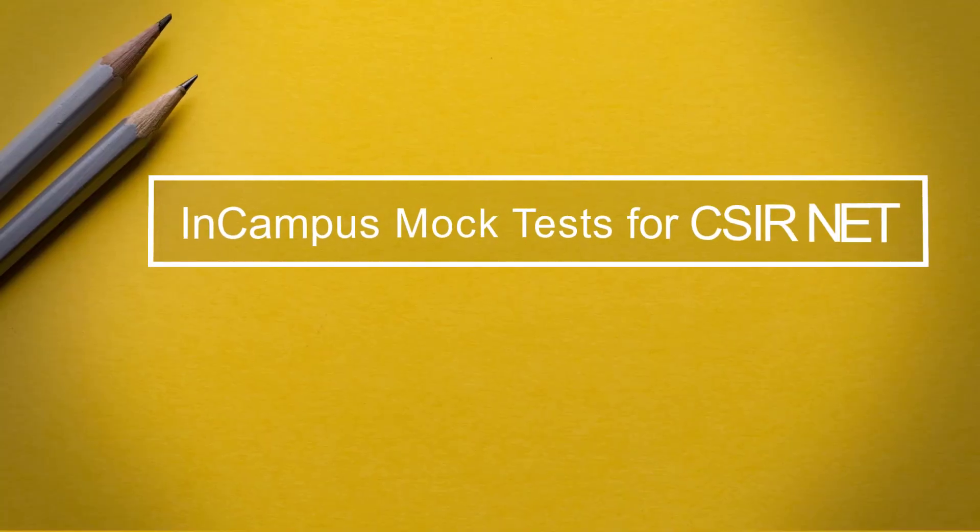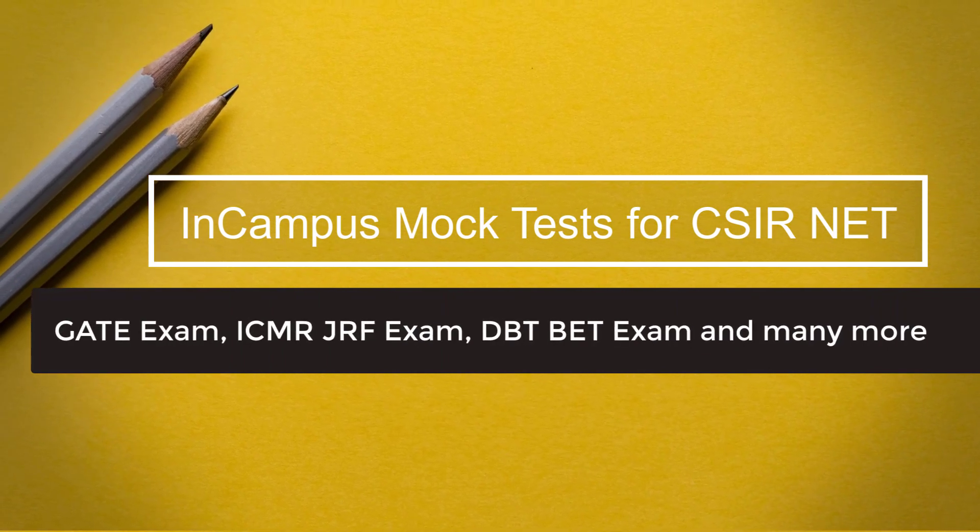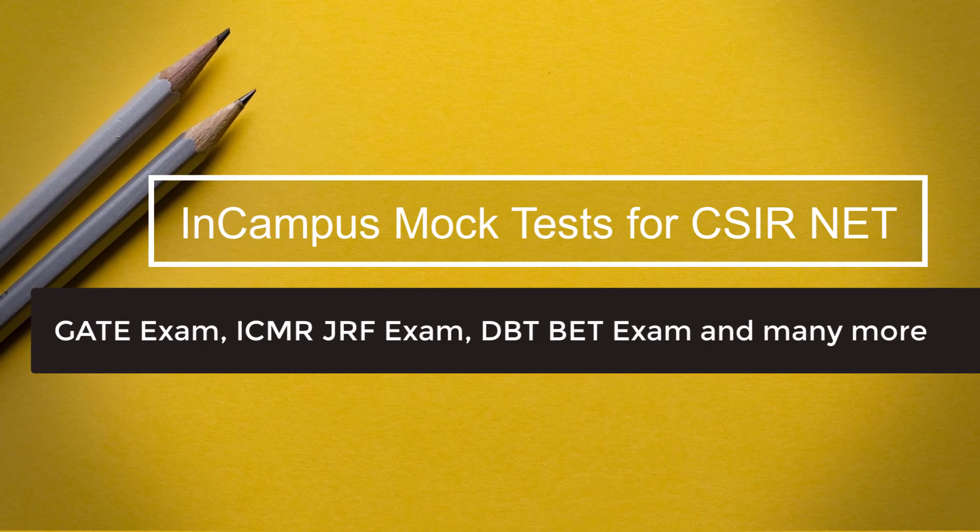In-campus mock tests for CSIR-NET, GATE exam, ICMR-JRF exam, DBT-BET exam and many more.